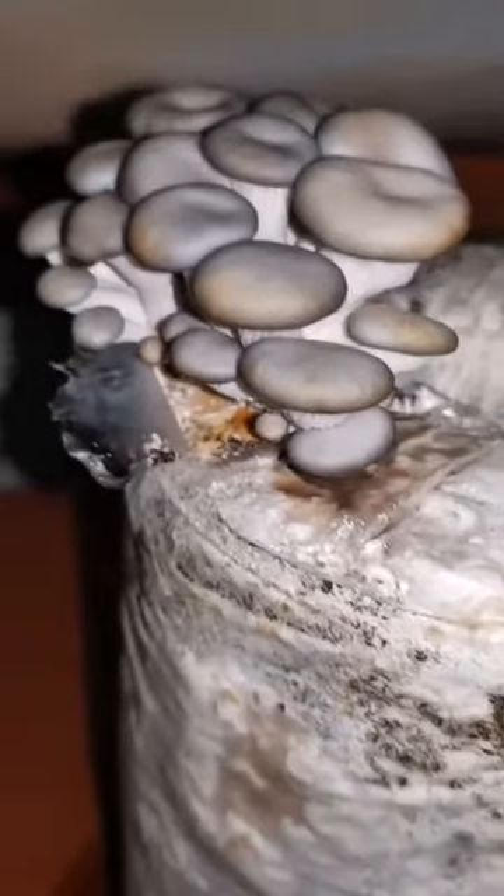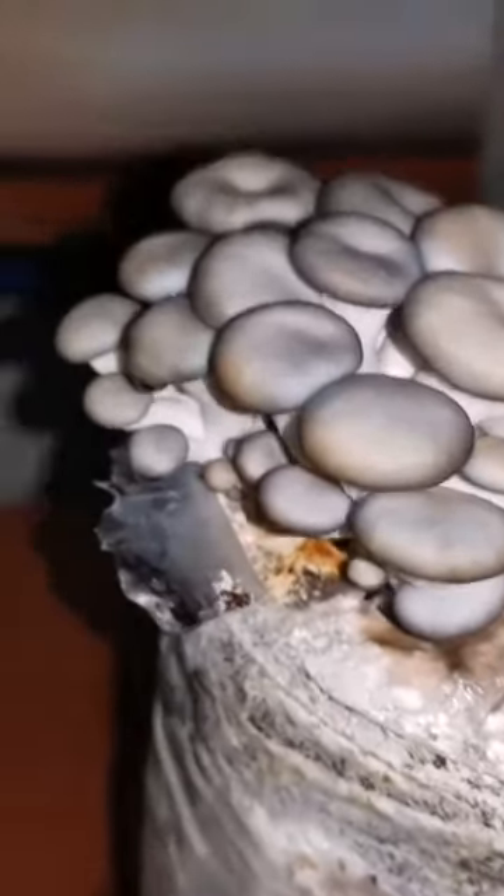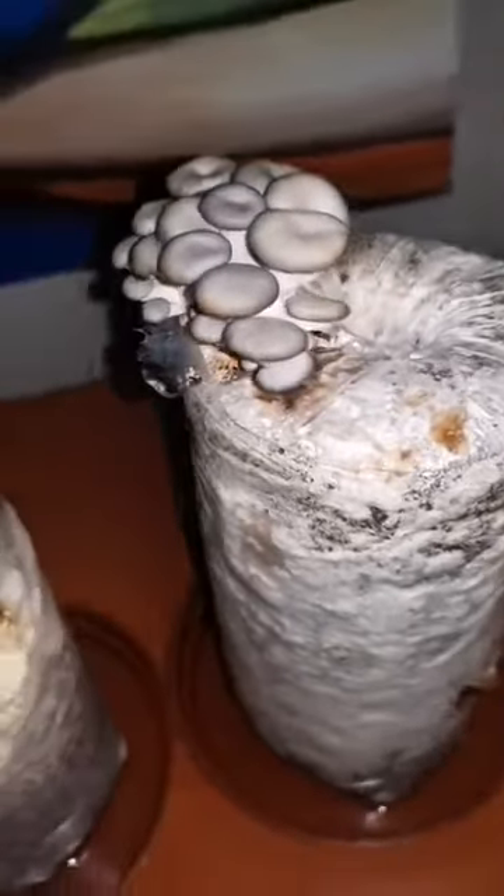These mushrooms are just unbelievable. They are growing like you've never in your life seen. These are amazing. It's beautiful. Even if you just grow them just to watch them grow, it's worth every cent imaginable. They are amazing.